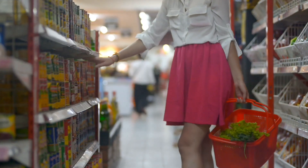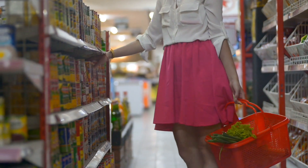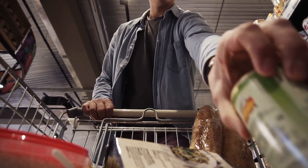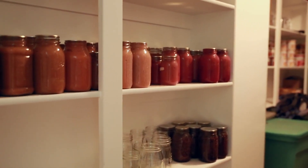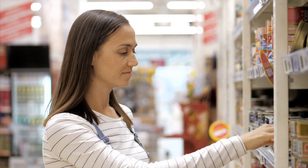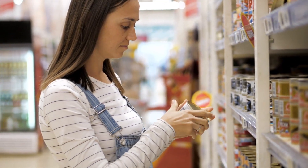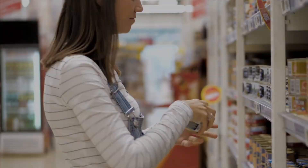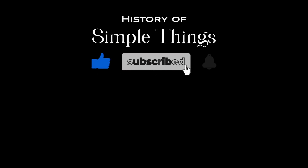As we bid farewell, let us carry with us an appreciation for the humble can — a symbol of ingenuity, resilience, and progress. Join us again as we embark on more journeys of discovery and exploration. Remember to cherish the stories behind everyday objects, for they hold the keys to understanding our past, present, and future. Thank you for joining us on this journey through the history of simple things. Don't forget to like, subscribe, and stay tuned for more stories woven through the smallest details.